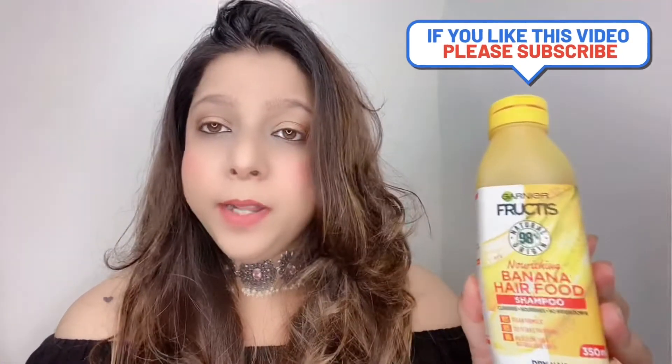At 549 rupees for 350 ml, this shampoo should last me a minimum of two to three months since I wash my hair two to three times a week. I really like the smell — it's not at all irritating and it doesn't weigh my hair down. It nourishes and cleanses properly. It's vegan, dermatologically tested, and has no silicone, which is really safe. I'm definitely going to buy it again and recommend it, especially if you have dry or colored hair.